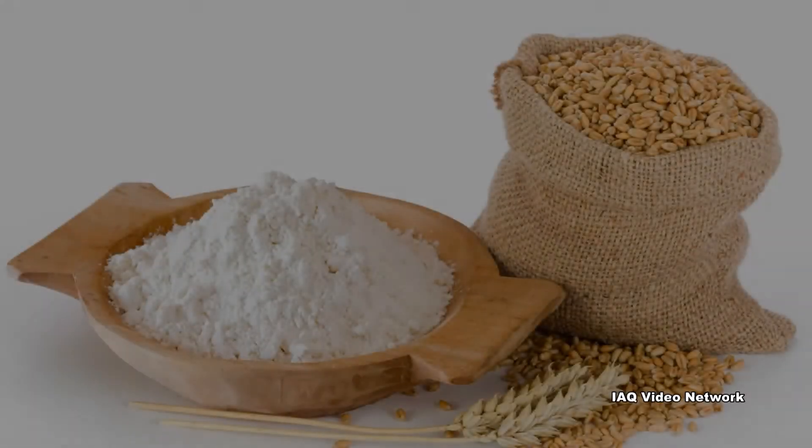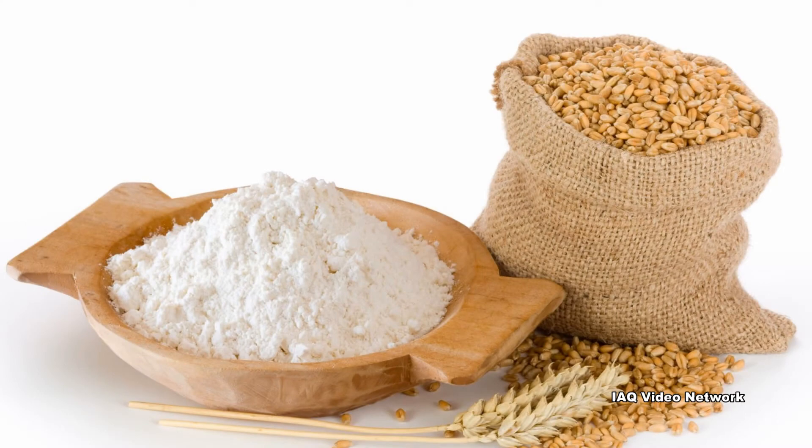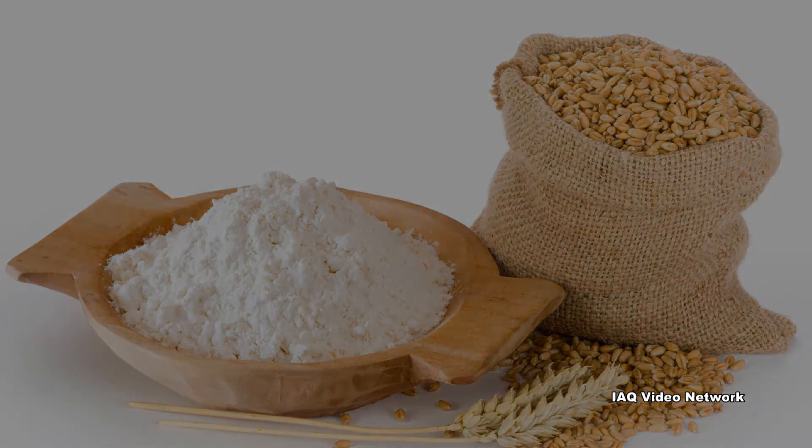Flour dust made from wheat, corn, rye, barley, oats, rice, or other cereal grains can have many components.